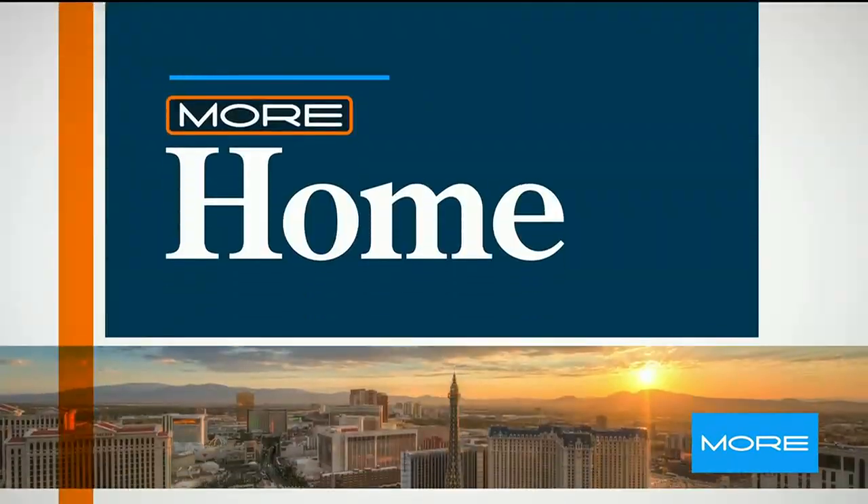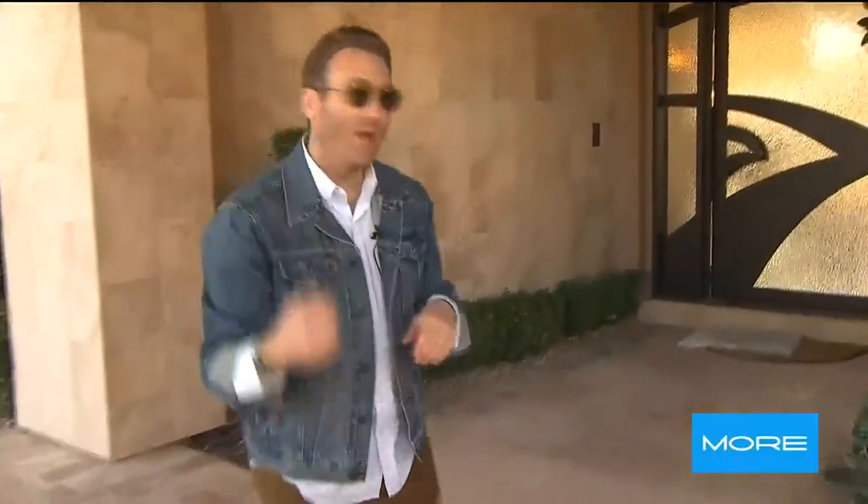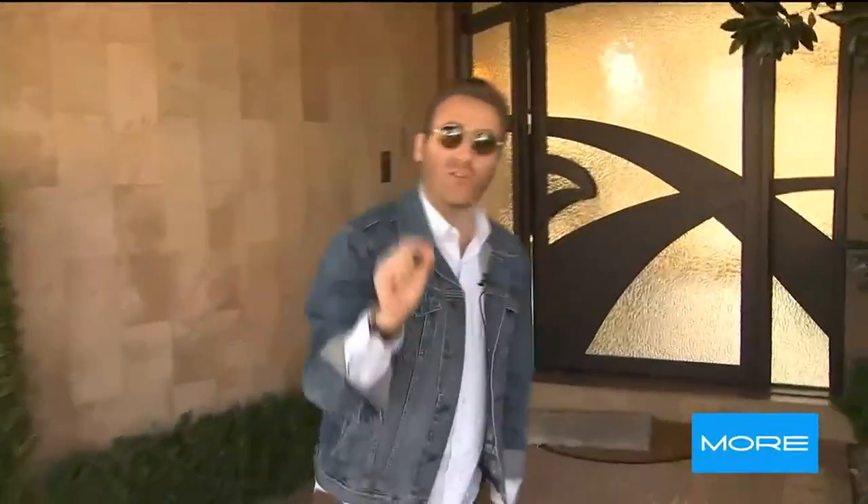What's up, guys? Mike Davis here. You know me — I love my food, I love my music, but I also love dope homes. Here in Las Vegas, there are some pretty special ones, especially when you're in a community like the Ridges in Summerlin. We're taking you inside one of the most unique properties on the market.